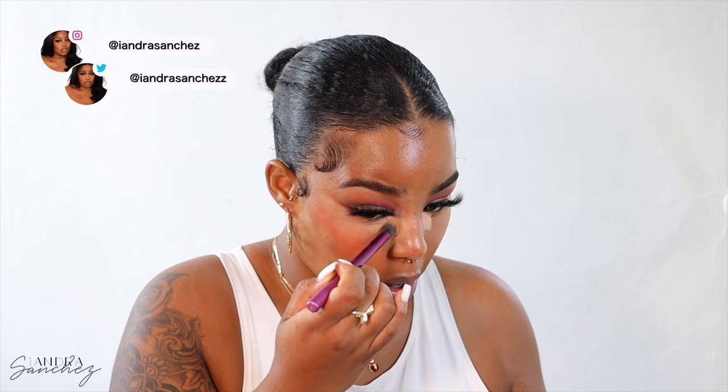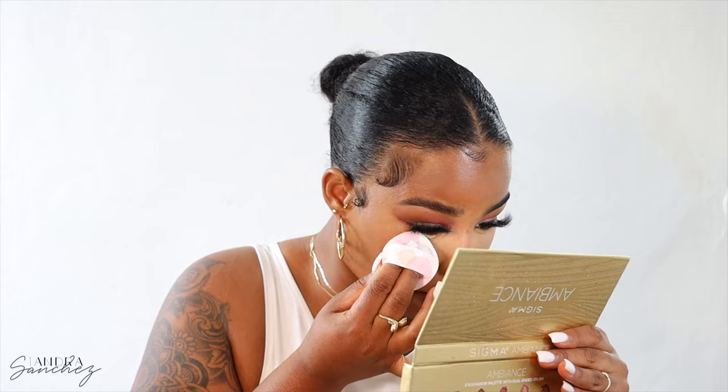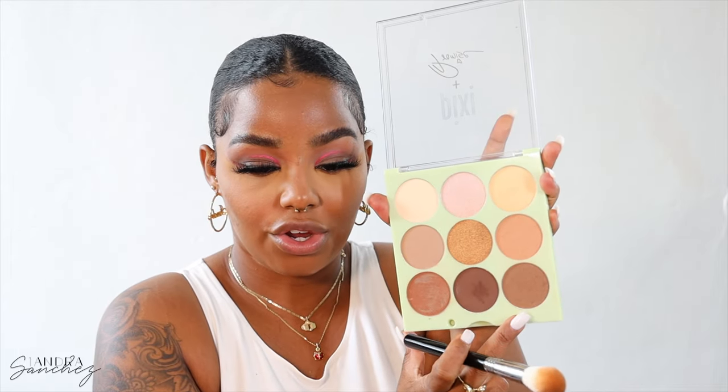If you let your concealer sit too long, you're going to have a hard time blending it out. I'm tapping over the concealer and going over my whole face — I look sunburnt because this is so red. Now we're setting with my powder concoction and the Sasha Buttercup setting powder. I'm also going back into the same palette and taking the shade Cinnamon to put on my lower lash line.